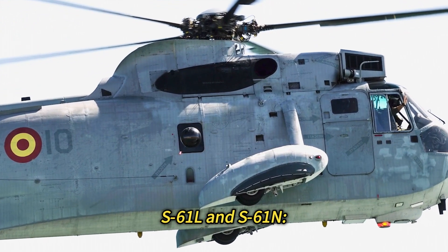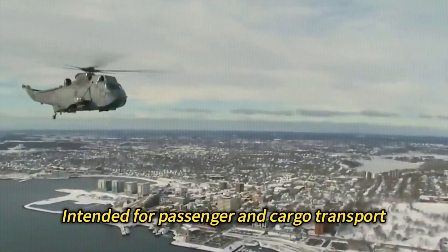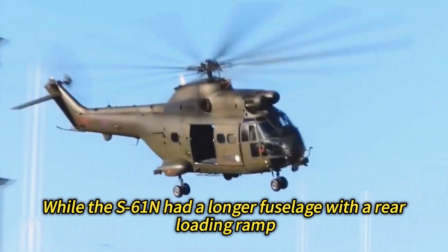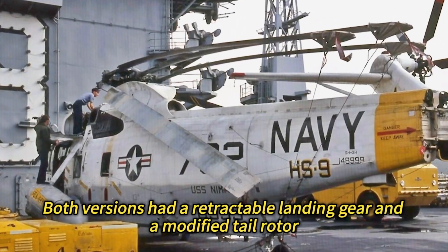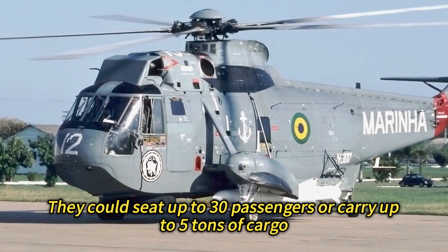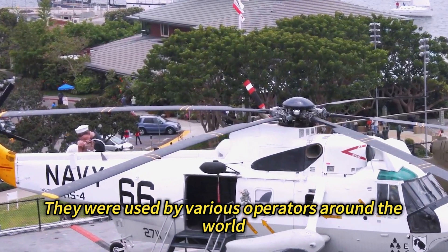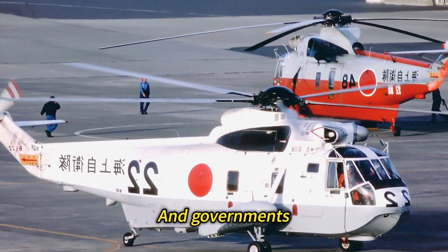S-61L and S-61N: These were civilian versions of the Sea King intended for passenger and cargo transport, especially in remote or offshore areas. The S-61L had a standard fuselage, while the S-61N had a longer fuselage with a rear-loading ramp. Both versions had a retractable landing gear and a modified tail rotor. They could seat up to 30 passengers or carry up to 5 tons of cargo, and were used by various operators such as airlines, oil companies, mining companies, and governments.